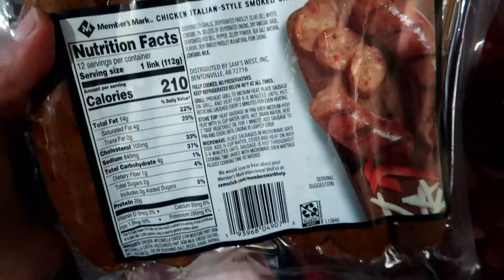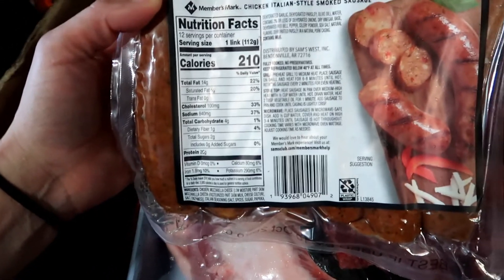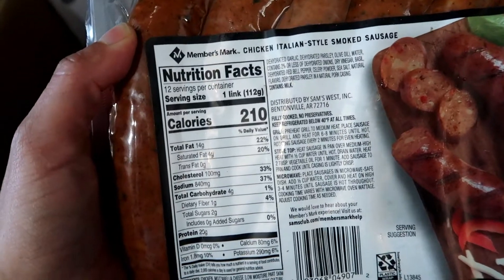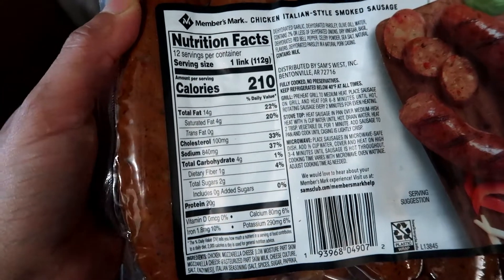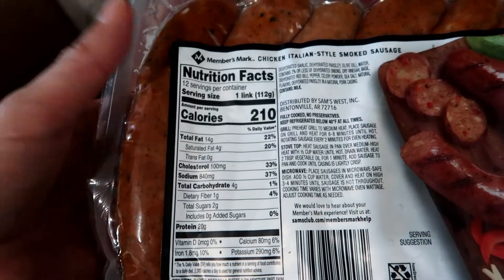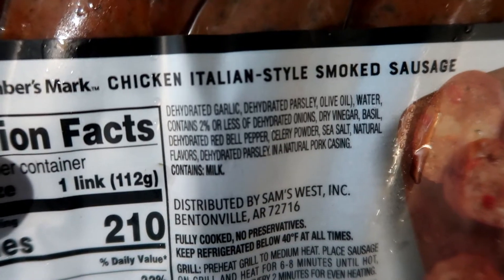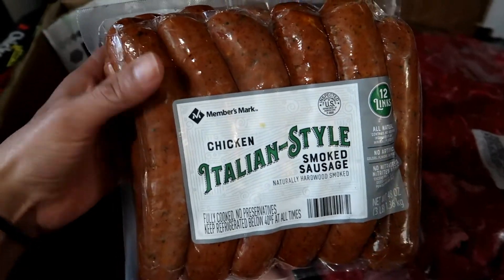I also got this package of the Chicken Italian Style Smoked Sausage. These are from the Member's Mark brand. These are the nutritional facts per one link — they are a little bit high in carbs, but one of them should be fine since it's only four carbs. These are the ingredients. They look so, so good.